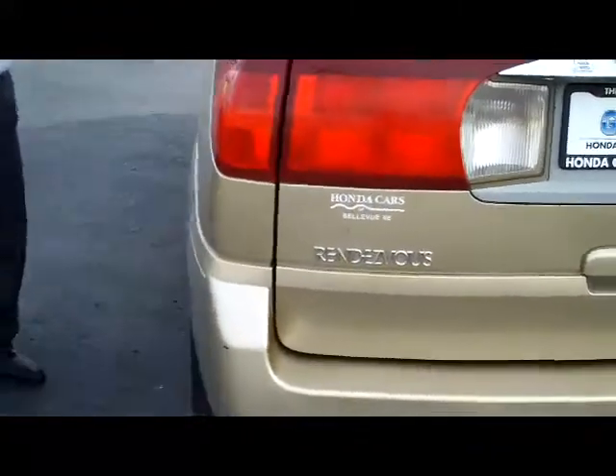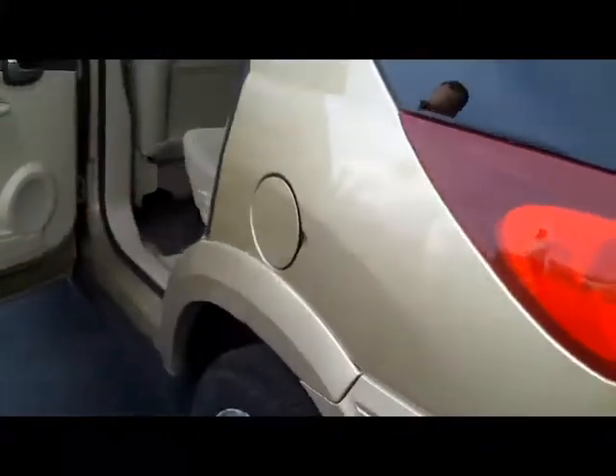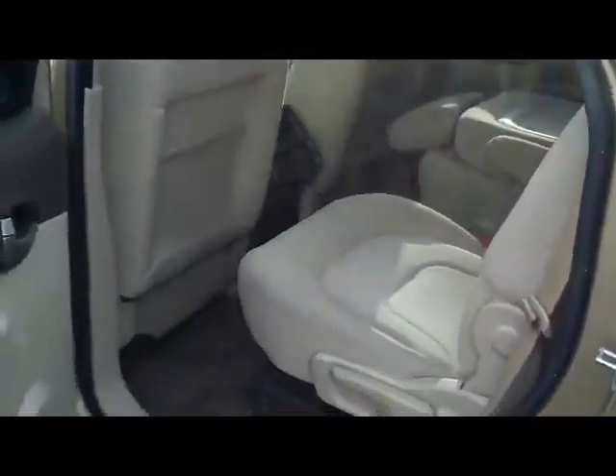It is a six passenger vehicle with lots of room in the second row. It has second row captains, a latch system for child safety seats, and child security door locks.